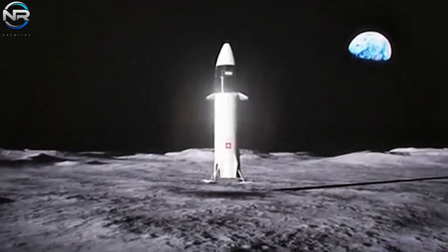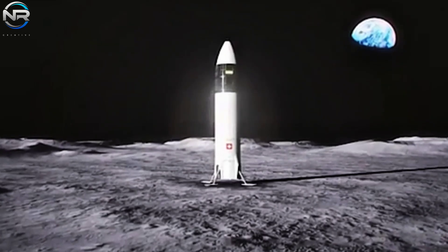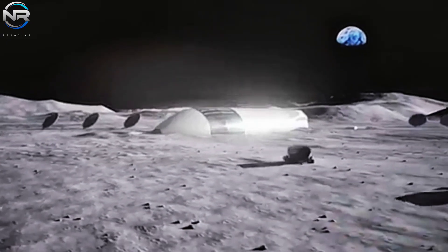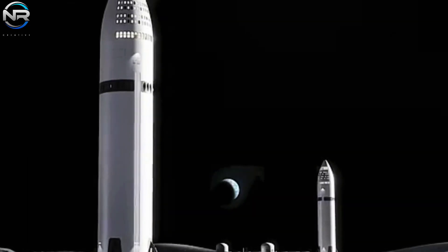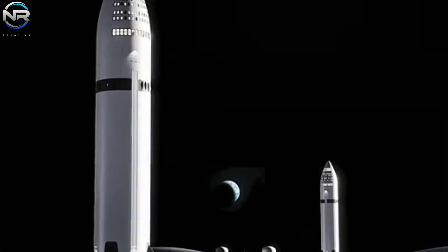The most remarkable aspect of this mission lies in SpaceX's ambition to achieve it solely with its Starship vehicle. Starship will not only facilitate the transportation of astronauts to the Moon, but will also play a vital role in the construction and maintenance of a lunar base. How SpaceX will realize this bold vision is what we explore here.